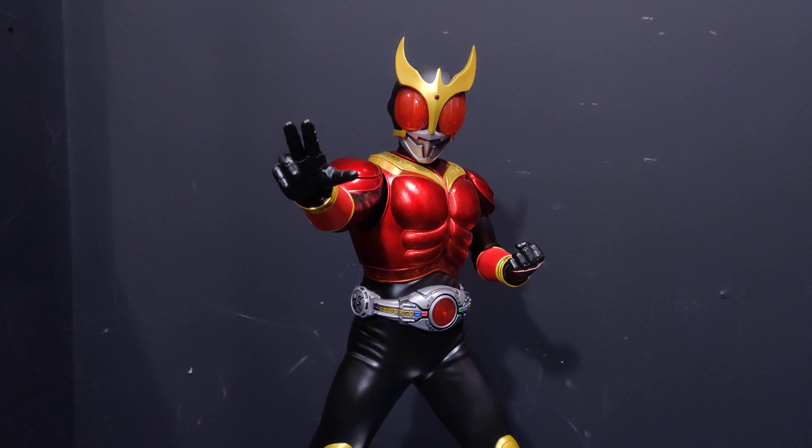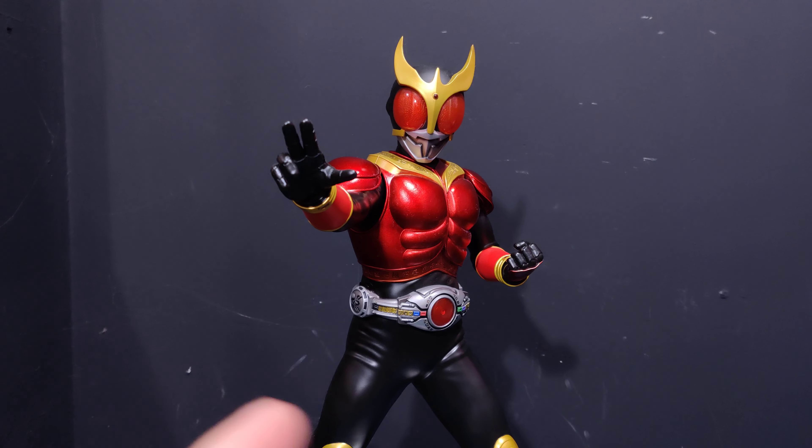Hi everyone, it's Alex, welcome back to Collection Neo. We are back again for another review, and today we are heading back into the Mega House Ultimate Article line with Kamen Rider Kuuga.